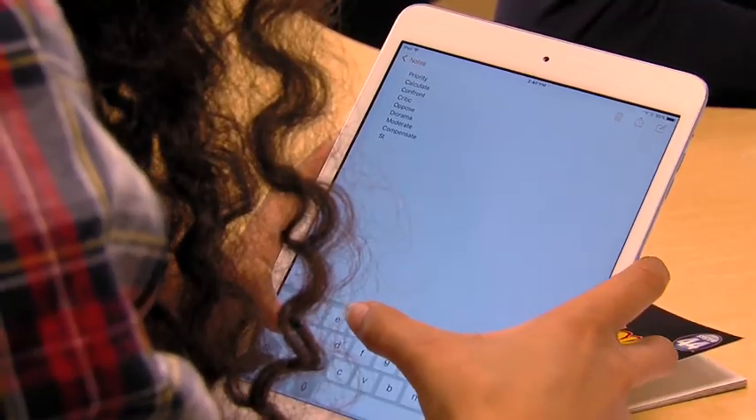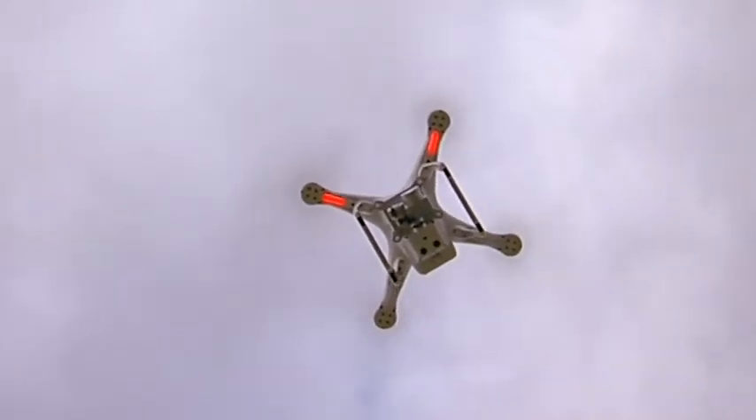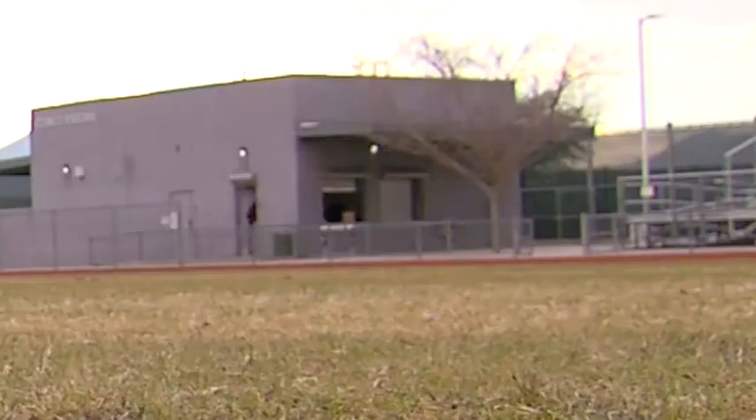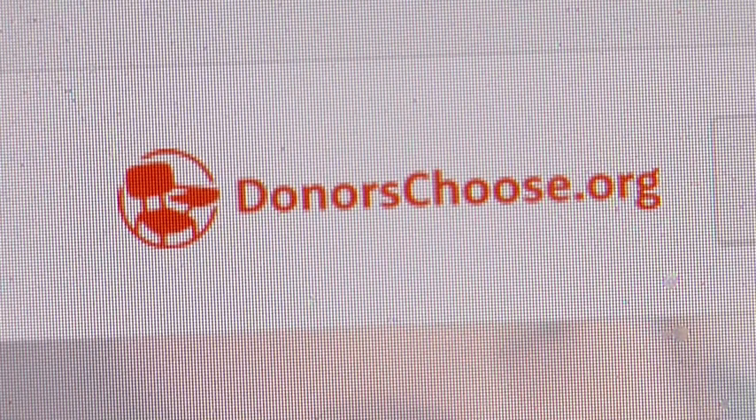Money to buy the iPad and the drone were not in the school's budget, but that didn't stop teacher Kat Barrett from finding alternatives. We have to find alternatives. Those corporations out there are the ones taking our children into those fields, so how are we going to get them there? One way Barrett found is a website called DonorsChoose.org.